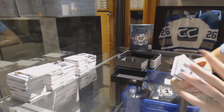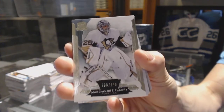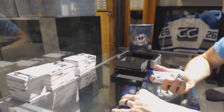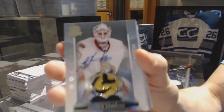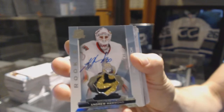All right, base card number 249, Marc-Andre Fleury. Oh, that's pretty. We've got a rookie patch auto, number 249, Andrew Hammond — the Hamburglar.